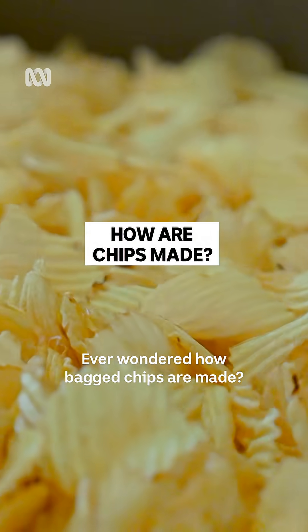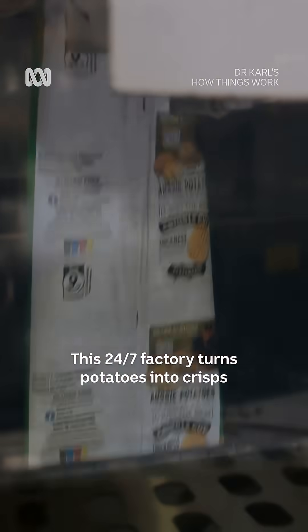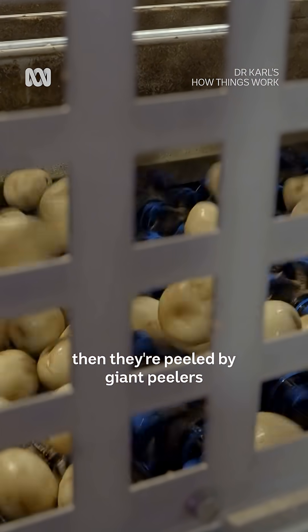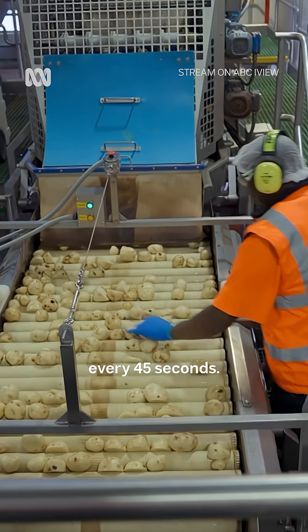Ever wondered how bagged chips are made? This 24-7 factory turns potatoes into crisps in just an hour. First the spuds are washed, then they're peeled by giant peelers that process 70 kilos of potatoes every 45 seconds.